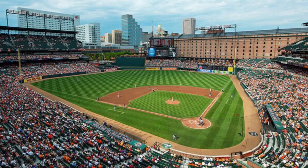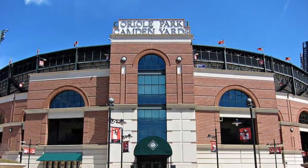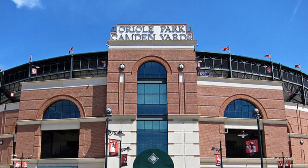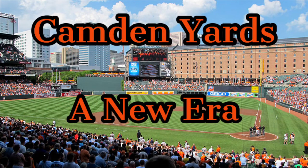Camden Yards was the first retro classic ballpark in MLB history, combining modern elements with elements of the jewel box era. It began a whole new age of stadium construction. This is Camden Yards: A New Era.